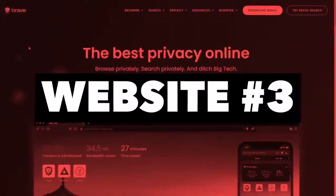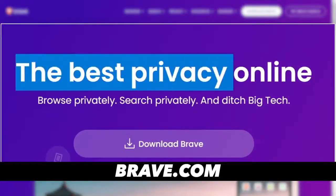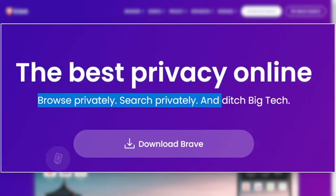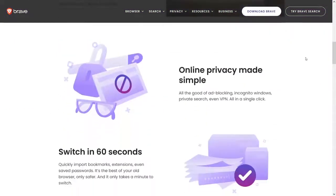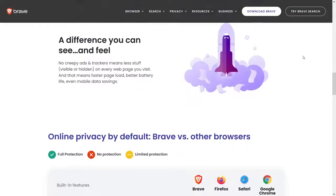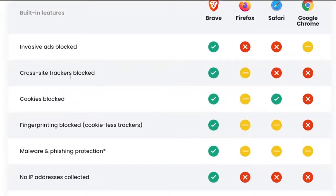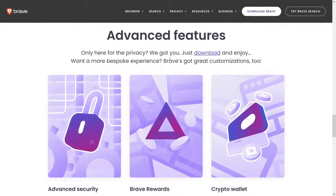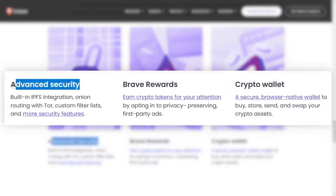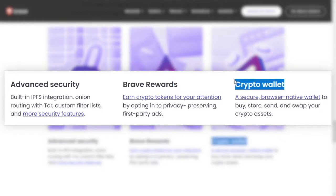The next one on the list is Brave Browser. Simply go to brave.com and you will have the best privacy online. You can browse privately, search privately, and ditch big tech. This browser is better than Google Chrome, better than Firefox — better than any out there. Brave blocks invasive ads, cross-site trackers, cookies, and fingerprints, so it is a very private web browser. It also has advanced security, rewards you can earn, and a crypto wallet.